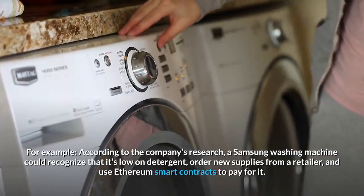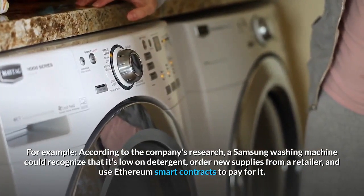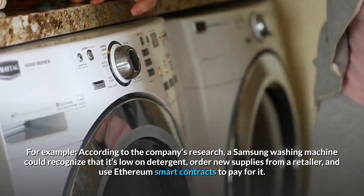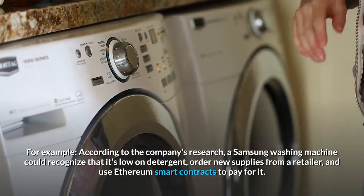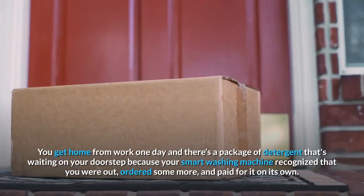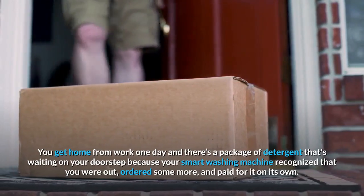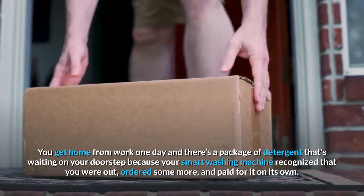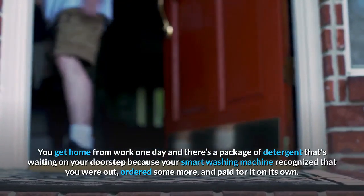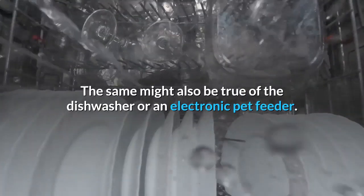For example, according to the company's research, a Samsung washing machine could recognize that it's low on detergent, order new supplies from a retailer, and use Ethereum smart contracts to pay for it. Imagine that — you get home from work one day and there's a package of detergent waiting on your doorstep because your smart washing machine recognized you were out, ordered some more, and paid for it on its own. The same might also be true of a dishwasher or an electronic pet feeder.